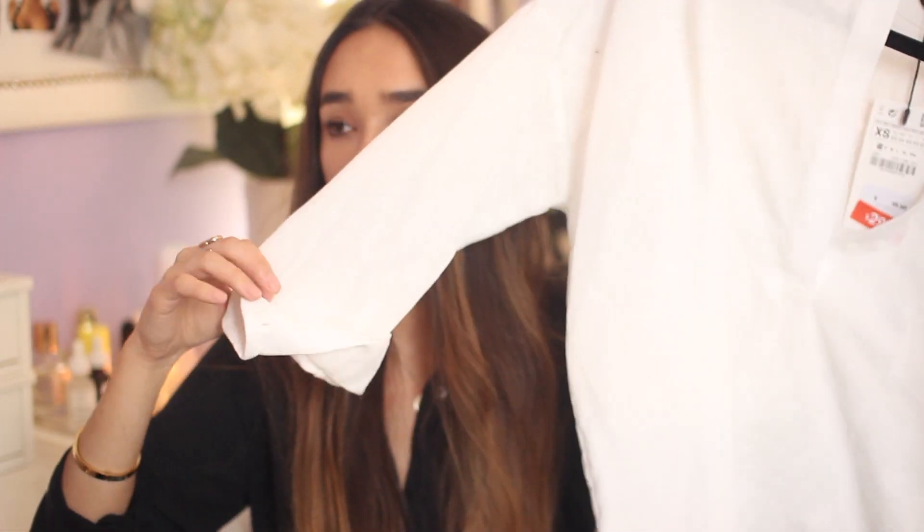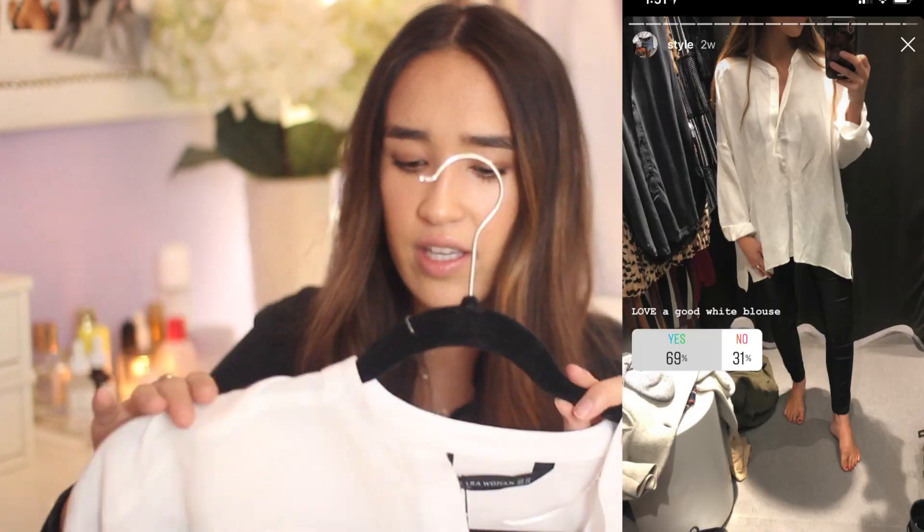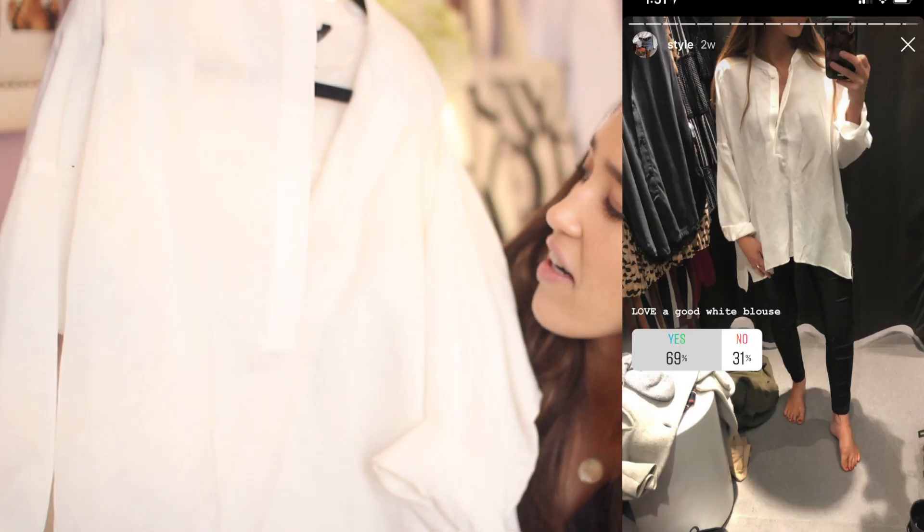The last thing from Zara is this white linen sheer blouse, which I love. I'm obsessed with white blouses. This one is a little summery but I feel like I can still wear it. It was $29.99 and I got it in an extra small. Moving on — from Madewell I got a pair of jeans and this blouse I wore in my 'what I got for Christmas' video.